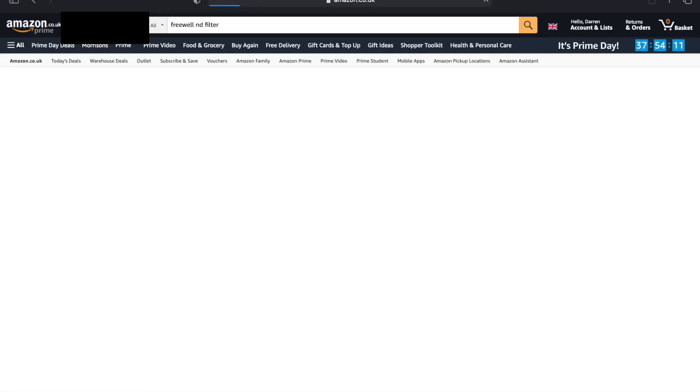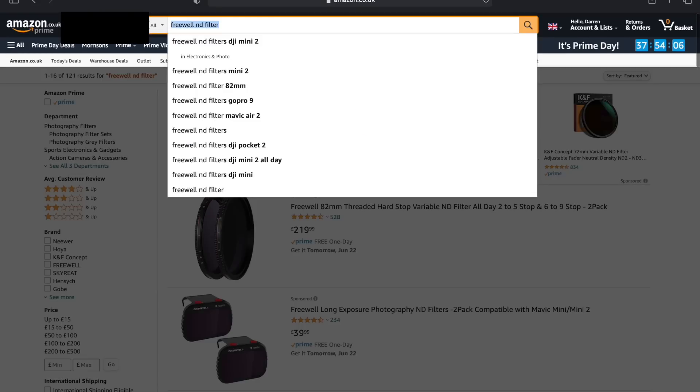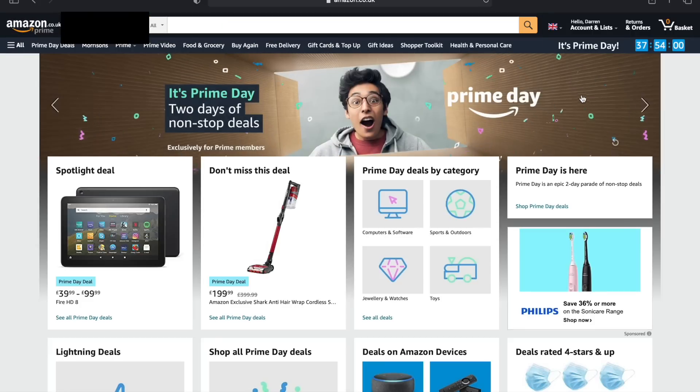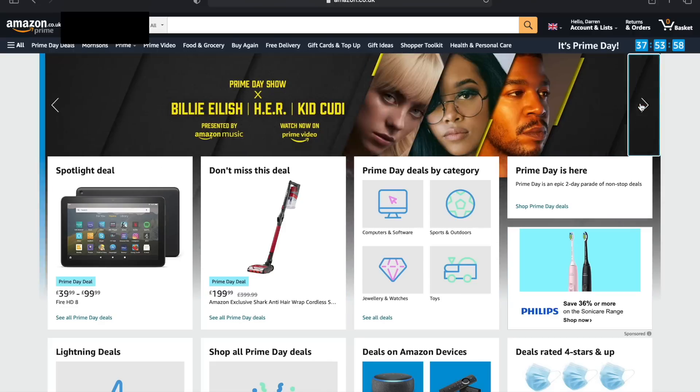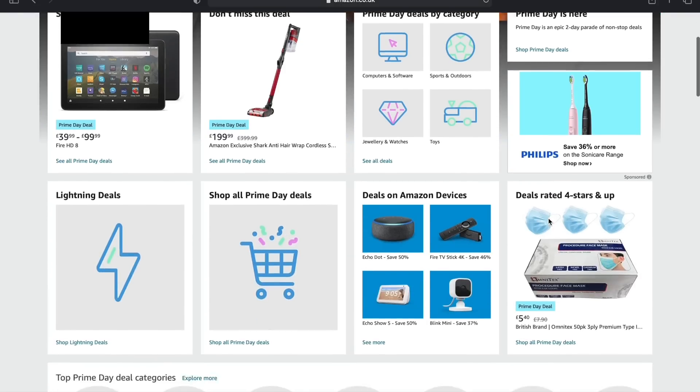Freewell currently don't have any Prime Day deals, but I'm hoping they'll add some. With the coming soon section, they might add some later today or tomorrow. Don't forget this is only a two-day deal. Fantastic deals there — those are just some of my favourites. If you're not a Prime member, you can get a free 30-day trial — links are in the description.